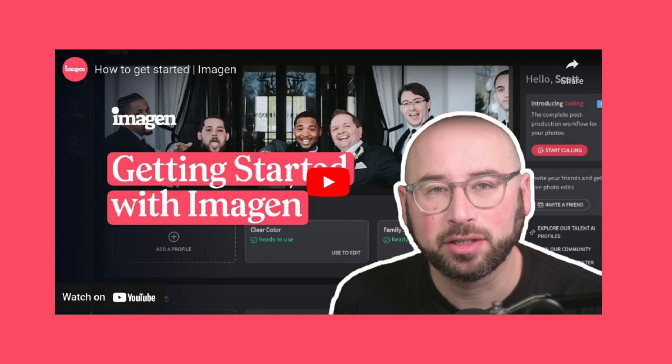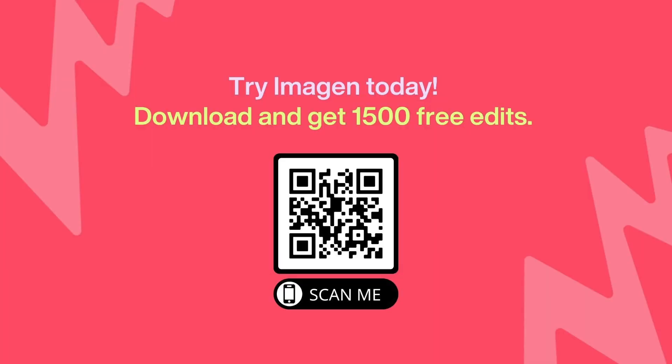Inside the Imagine software there are plenty of tutorials and it's super easy to use, but Imagine also has its own YouTube channel you can check out before committing to using it — it's a great resource. Now, Imagine is super reasonably priced and well worth your time and money. You can just up your session fee an extra ten dollars and you're paying for your Imagine edits. But if you want to try it for free before committing, we have 1,500 free edits for you. You can scan the QR code on screen or find the link in the description below.